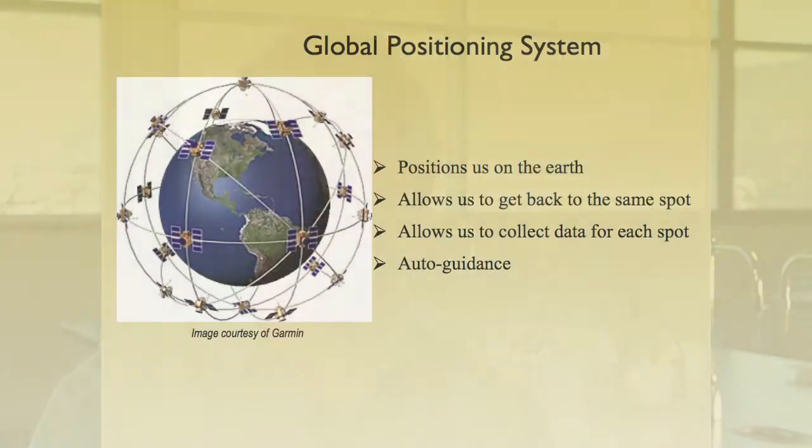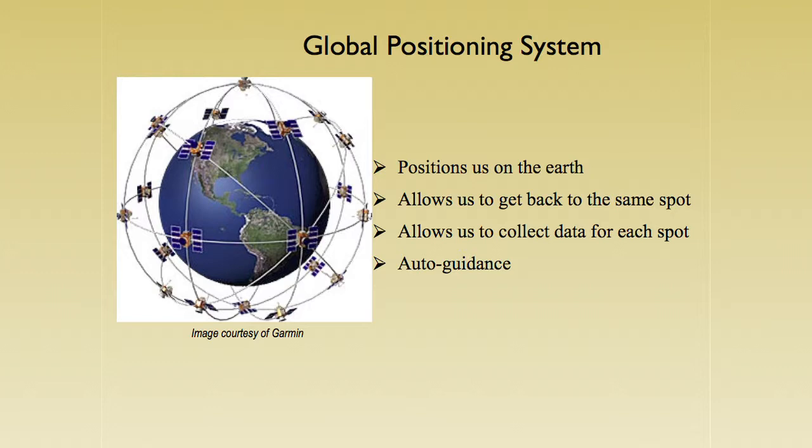Looking at global positioning systems or GPS — we all have either a handheld unit, which can be used for geocaching, or one in the car to get to a store or a friend's place. They're not very accurate, 10 to 20 feet, but they work well enough. For farming though, we need more accuracy. We now have things like RTK, or real-time kinematic, which gives us accuracy to less than an inch. We can position ourselves on the earth and go back to the same spot year after year. GPS also gives us auto guidance — we can steer the tractors to go straight down the field, which helps with spraying crops. We used to overlap quite a bit, and now we only do a little because it goes really straight.